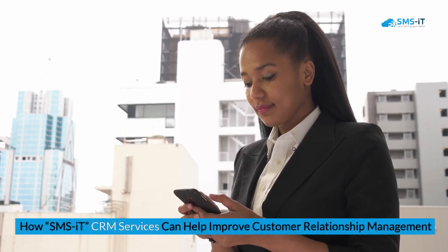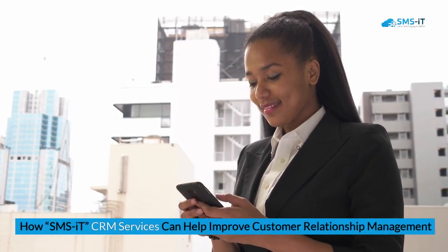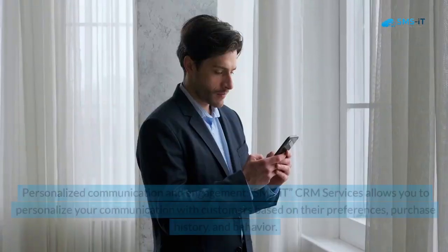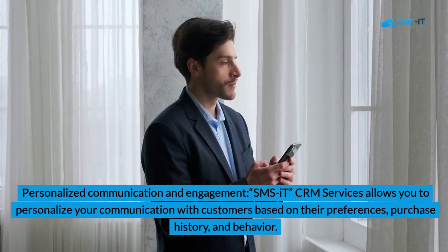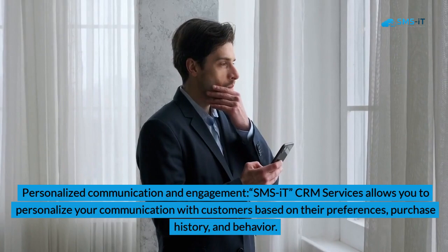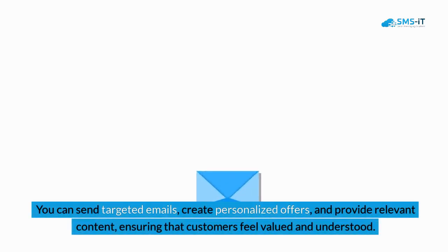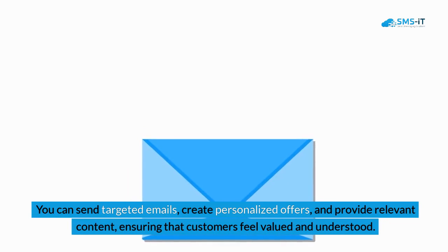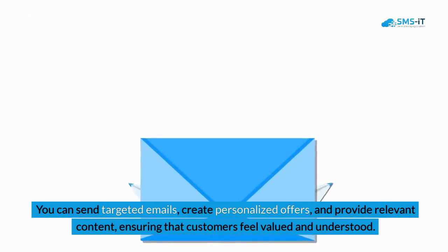How SMS IT CRM Services can help improve customer relationship management. 1. Personalized Communication and Engagement. SMS IT CRM Services allows you to personalize your communication with customers based on their preferences, purchase history, and behavior. You can send targeted emails, create personalized offers, and provide relevant content, ensuring that customers feel valued and understood.